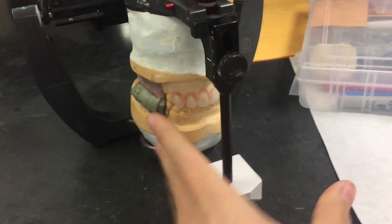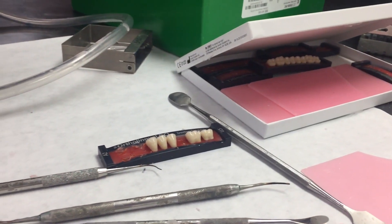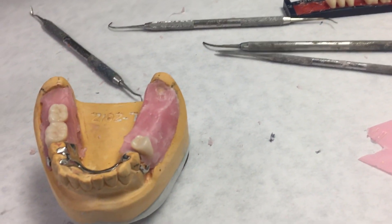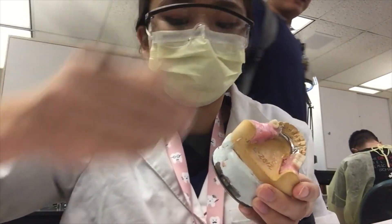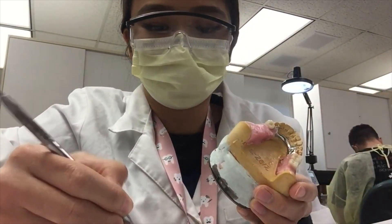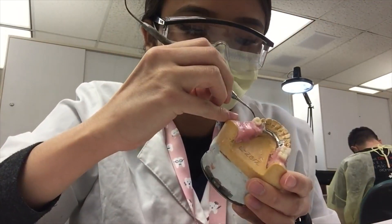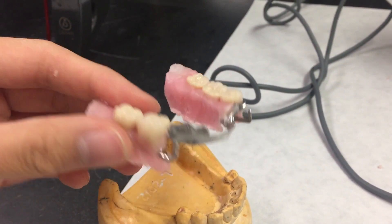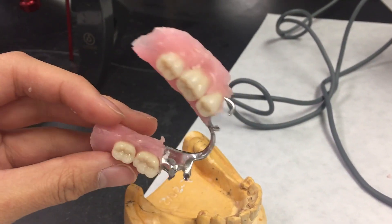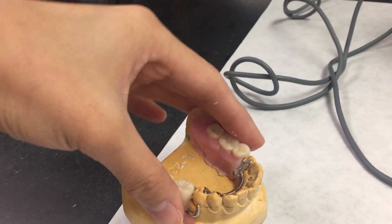For the mandible, what we're doing is a removable partial denture. I have some teeth on it and I'm going to add some more — waxing, so much fun. Patients would get a removable partial denture, otherwise known as a partial, when they're missing some teeth but not all of them. They get this wire frame and it's more affordable than implants or bridges.